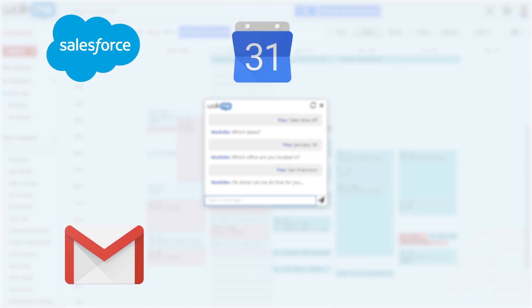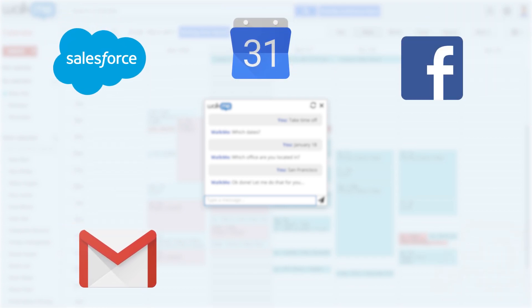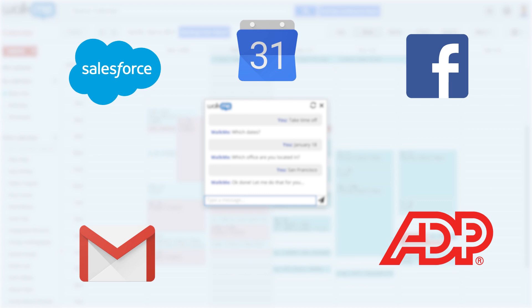You can put the ActionBot anywhere — like on your email, CRM system, calendar, or Facebook. You know, wherever people spend time online at work.